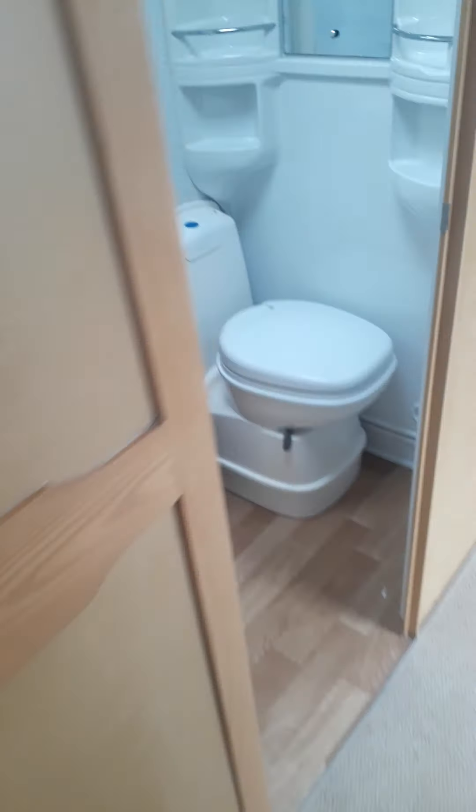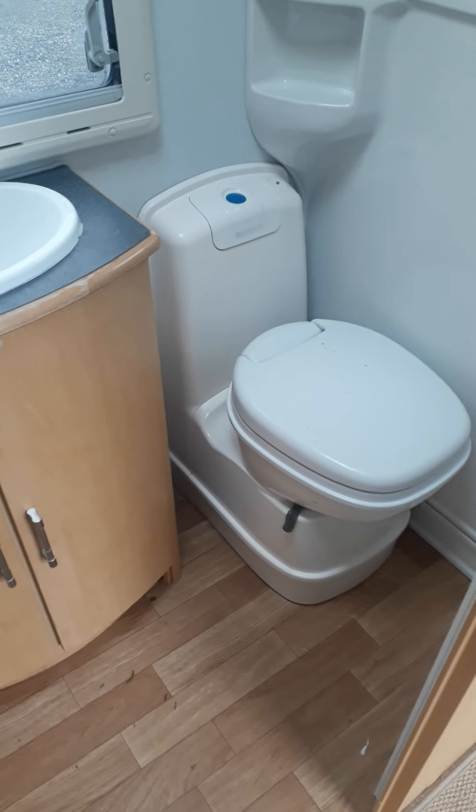Got a double wardrobe and a mid bathroom with a separate walk-in shower.